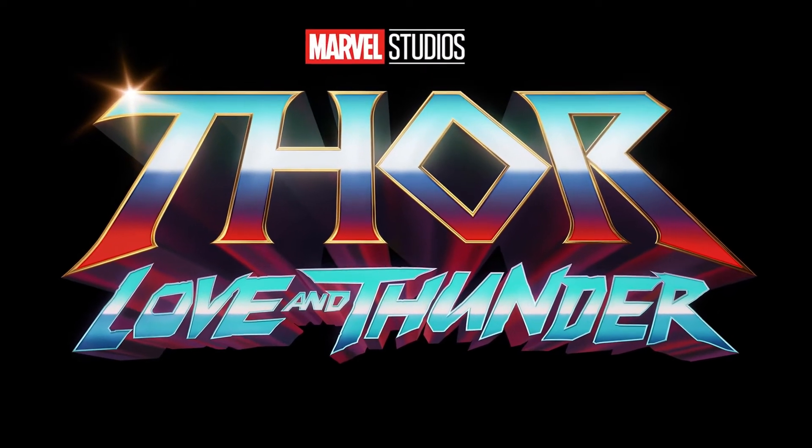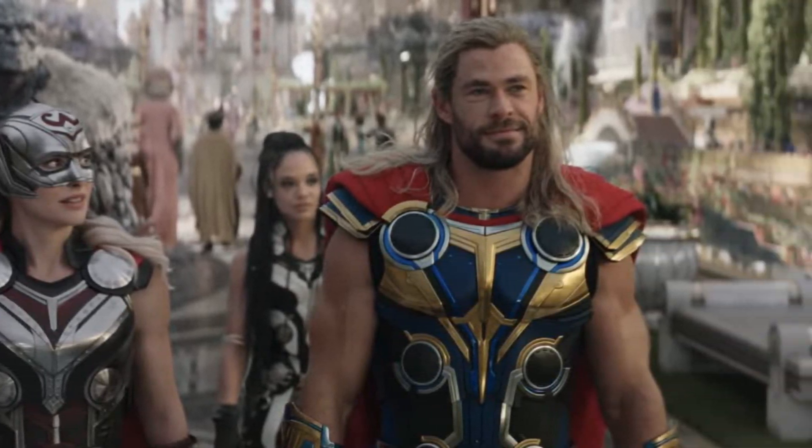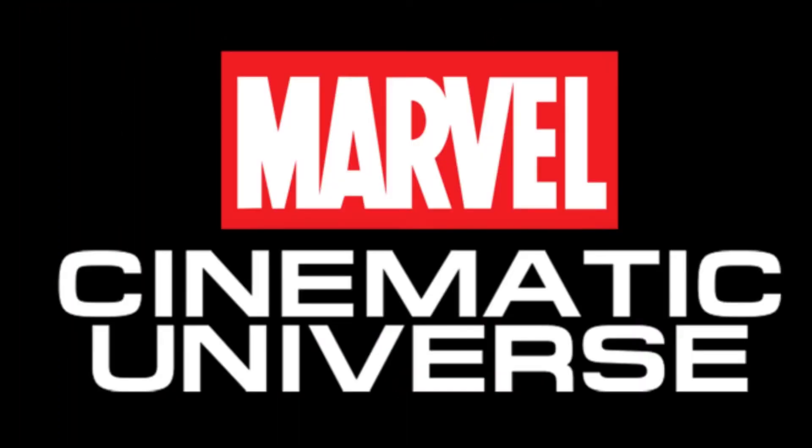The latest Thor Love and Thunder trailer has dropped, giving us a closer look at the characters. I'm going to be comparing it with the upcoming Bandai Tamashii Nations S.H.Figuarts releases, as well as discuss the figures already released in the 1:12 scale.